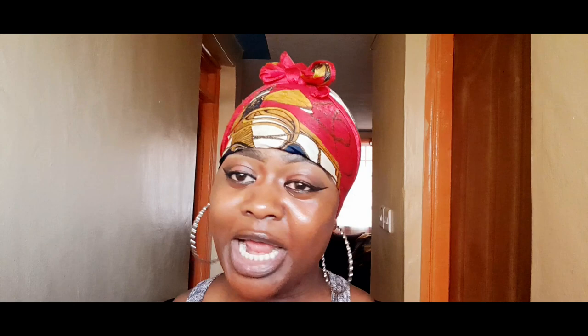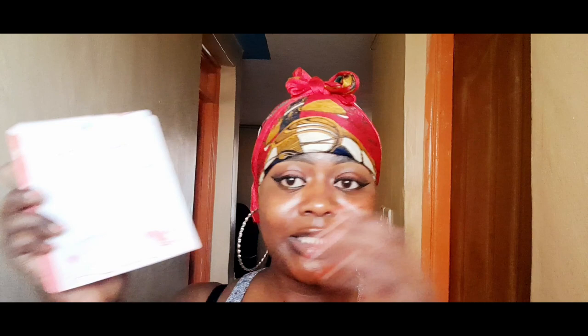This is the Kaliti brow classy drawer guide. I decided to take this because in the morning when you're rushing to work and you don't have enough time, this eyebrow drawer will help you a lot. You just place it and draw your eyebrows. I've already used it — what do you think? Does it do a good job? Comment down below and let me know.